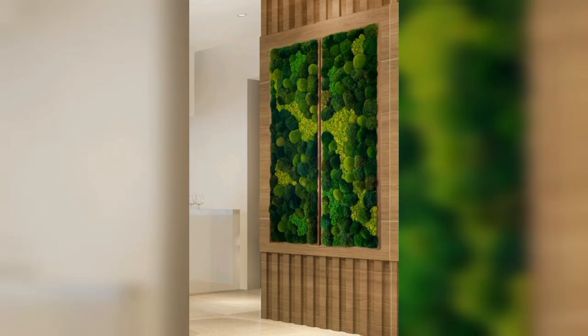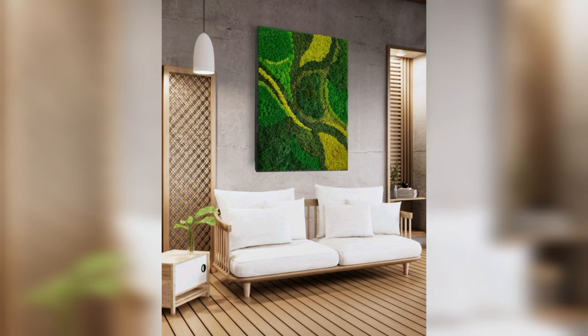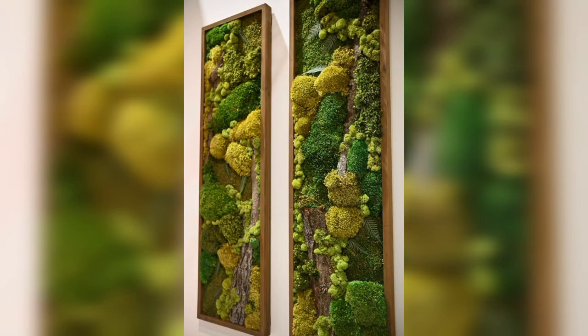Garden wall art plays a major role in determining the functionality and look of your yard. This is why having a simple garden wall art is no longer fashionable. There is so much that you can do to make your garden wall art attractive.